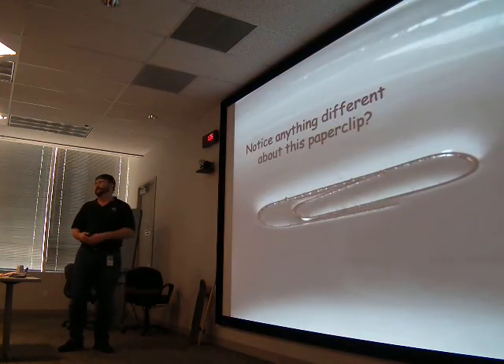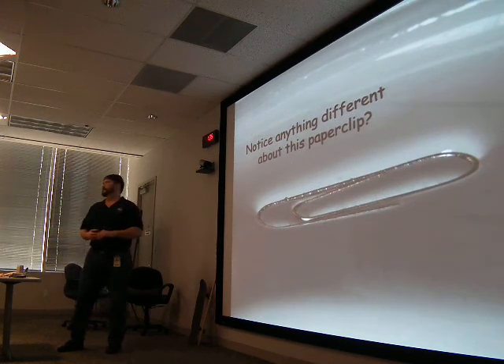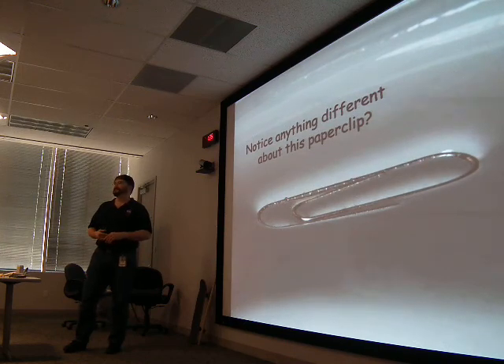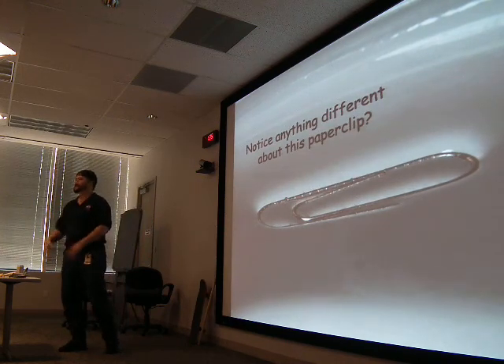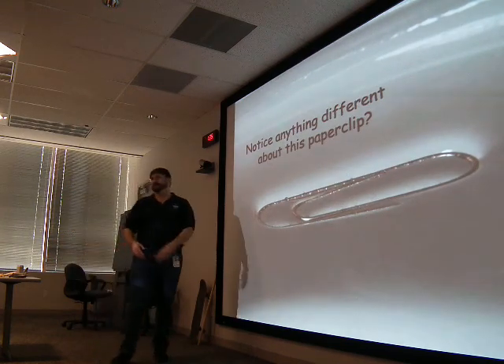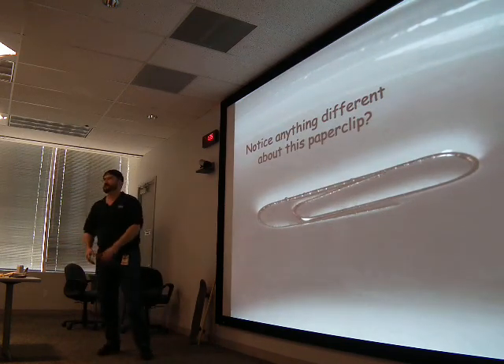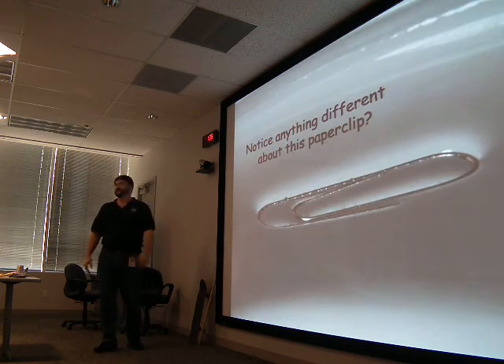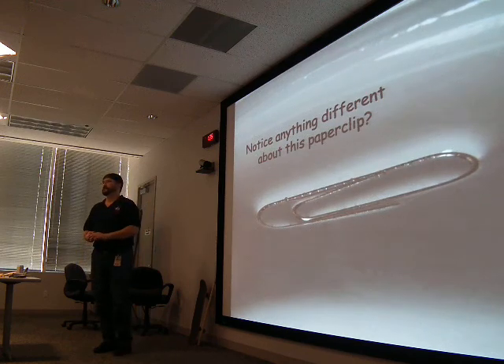We're still looking at the paper clip. What's different about this one than the other picture? It's floating, right? A paper clip floating on water — kind of neat to know that something metal can float on water. If we study how a paper clip floats on water, is that engineering? An important way to learn what engineering is, is to know what engineering is not.